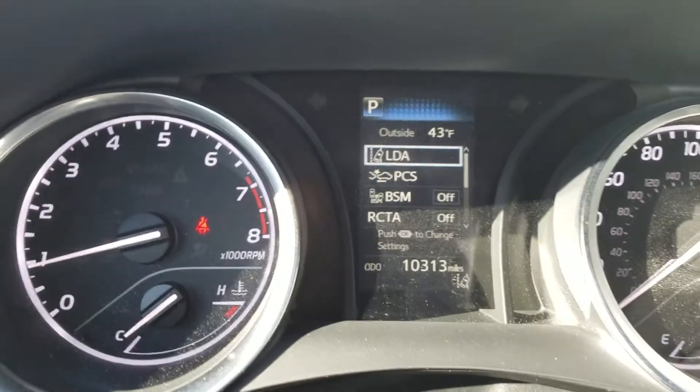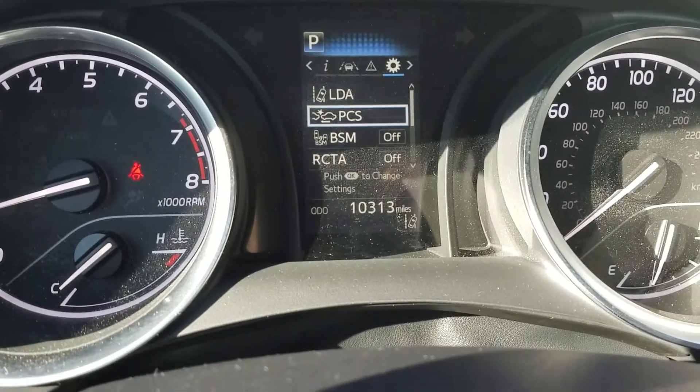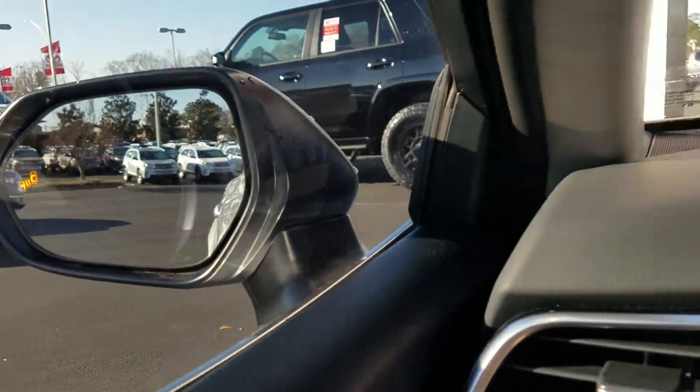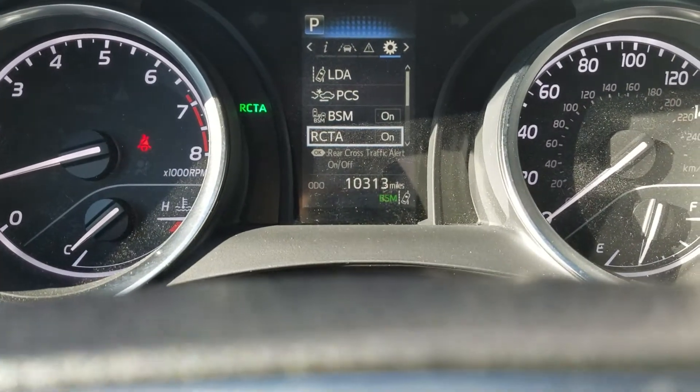I'm not really sure why this is turned off, but we're going to turn it on just to show you. If you look right here in the mirror, see how it lights up orange? So when somebody's in your blind spot, it'll actually alert you that somebody's there.